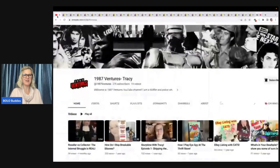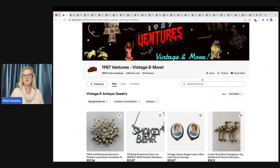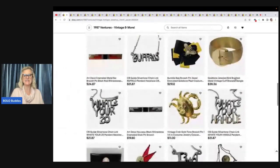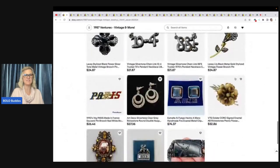Who are we talking about? We are talking about 1987 Ventures Tracy. This is her YouTube channel — she's slacking a little bit, but hopefully she's going to be coming back soon with more content. Definitely check out some of her older videos — she's fantastic. Here is her eBay store, and you can save her as a seller. It's going to let you know when she posts new items and also if she sends out a coupon. Here are just some of the cool items she has listed in her eBay store, and she will be linked down below in the description.